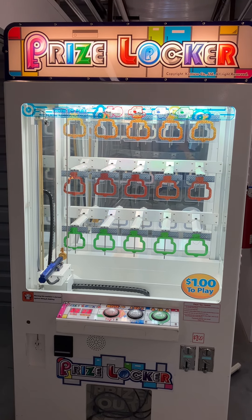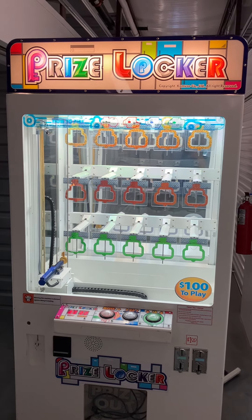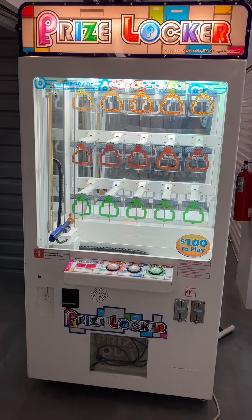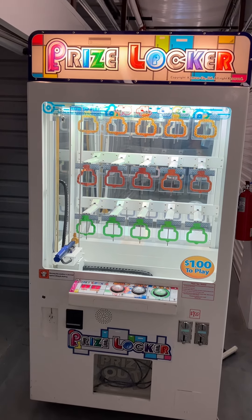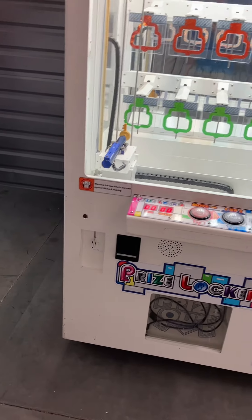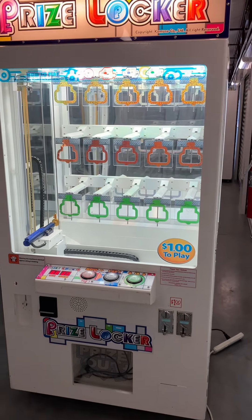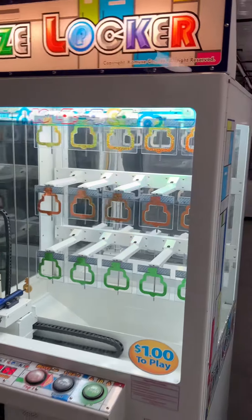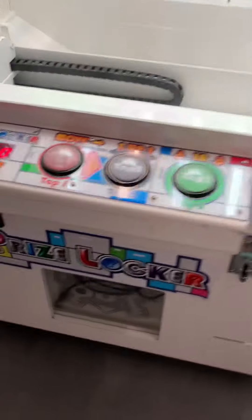Here's a video of this first prize locker SEGA self-contained prize redemption arcade game. This machine is in very good, clean, working condition — location ready. All you need to do is fill it with some prizes of your choosing, put a padlock on here, and you're ready to make some money. This machine does have price payout adjustments as well as the price per play, volume, etc. Overall in really good condition, just normal minor scratches and scuffs from normal use.